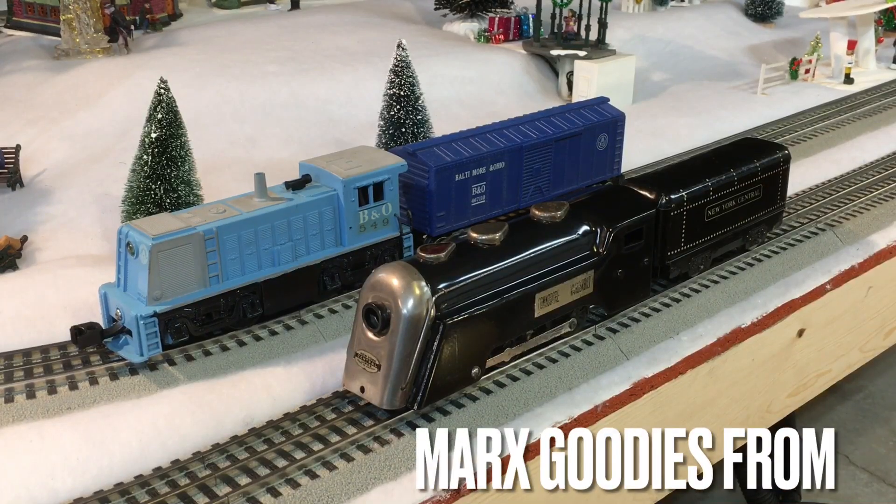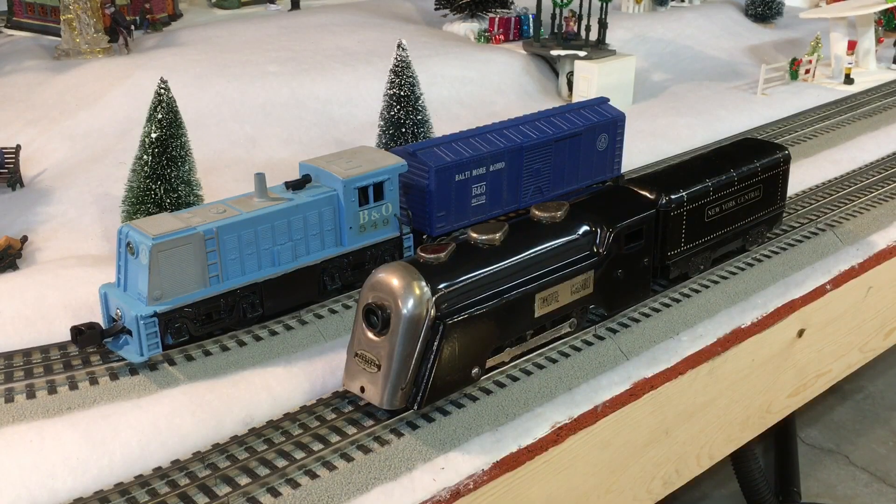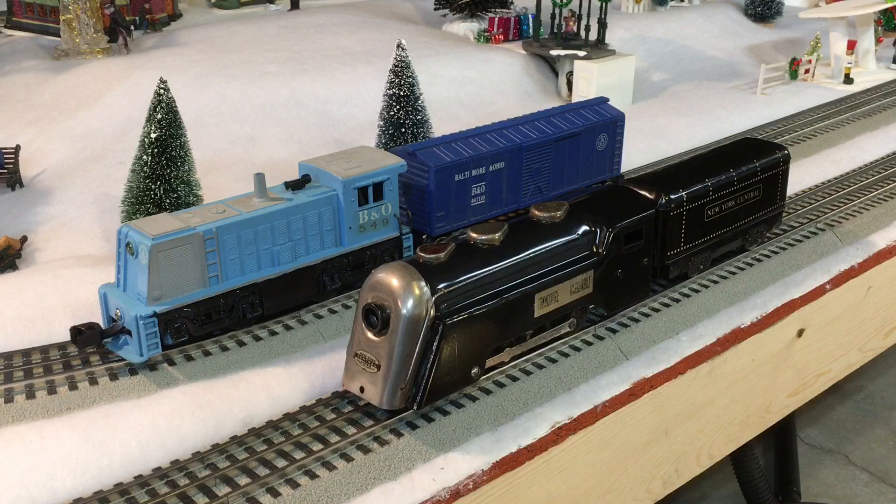Here are two items we got at the train show in Wheaton, Illinois — two Marx locomotives. A repaint of the diesel. It's attractive. I only paid ten dollars for it, and ten dollars for the boxcar, and it runs very well.